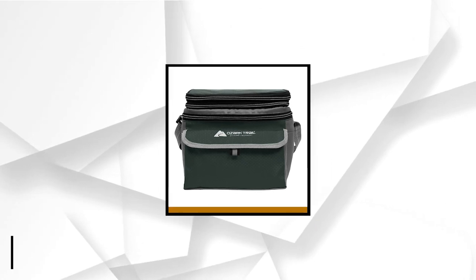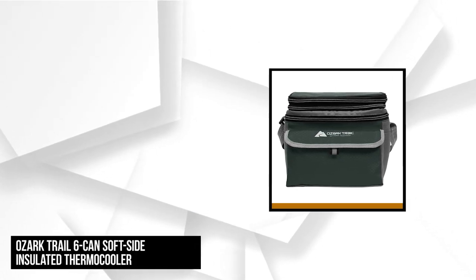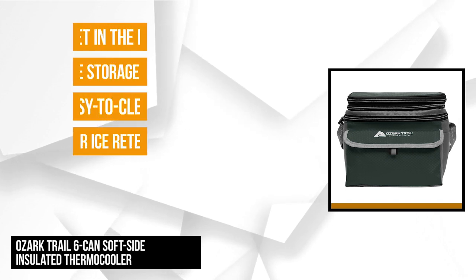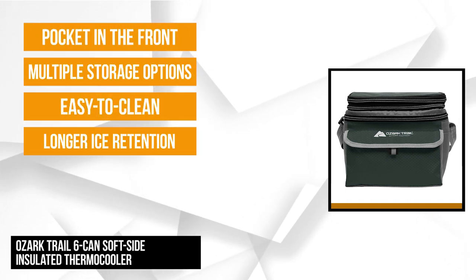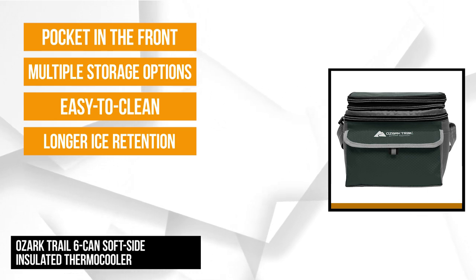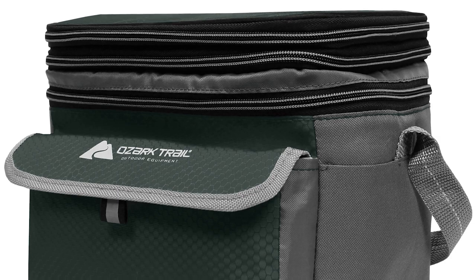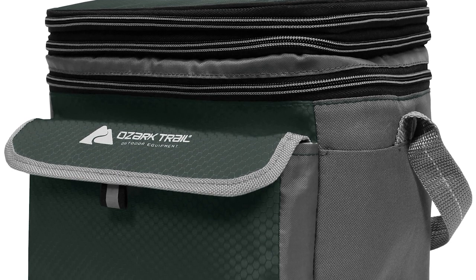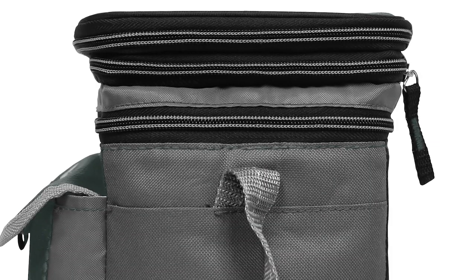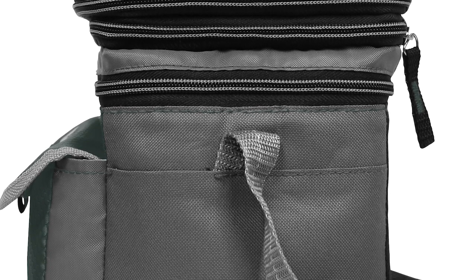At number three is the Ozark Trail 6-Can Soft Sided Insulated Thermo Cooler. This 9.5 x 7 x 8 inch cooler with traditional insulated features ensures longer ice retention and helps keep your drinks cold as you embark on your adventures or road trips. It's equipped with an easy-to-clean, removable plastic hardliner and has multiple storage options. The hardliner ensures balance and protection to the contents while on the move. With an adjustable shoulder strap, keeping everything handy is easy.